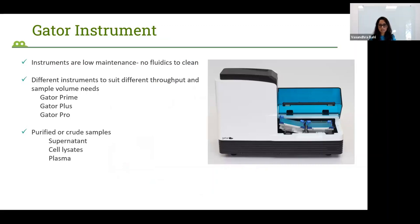The Gator instrument is very low-maintenance because there are no fluidics involved, so it is easy to use and anyone can master it in a few days. There are different instruments to suit different throughput needs. These systems are all compatible with either purified or crude samples, such as supernatants, cell lysates, and plasma, so you do not need to purify your samples.